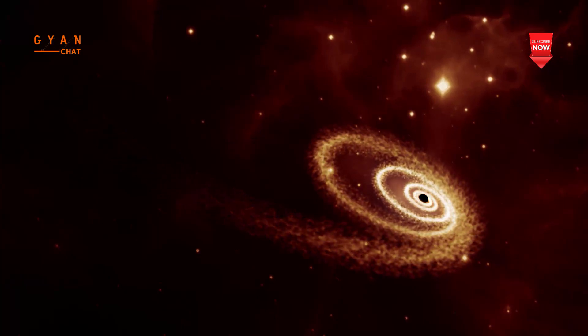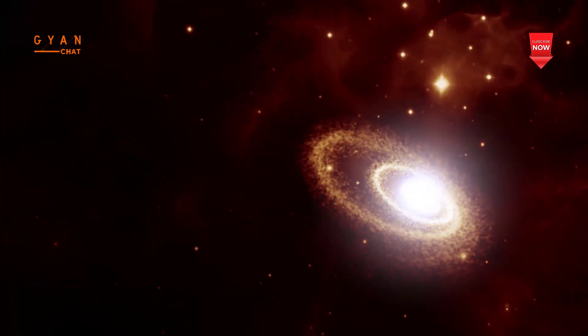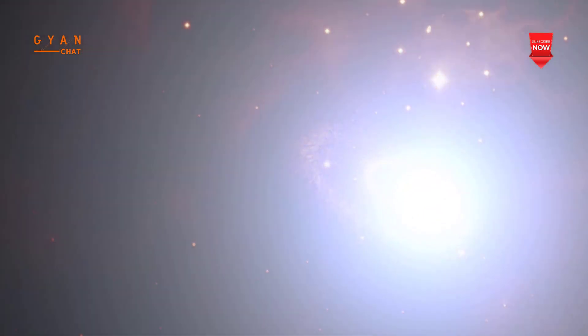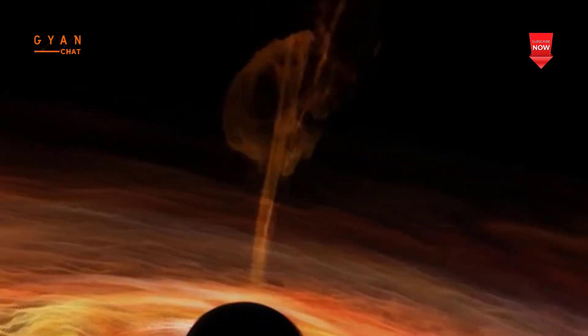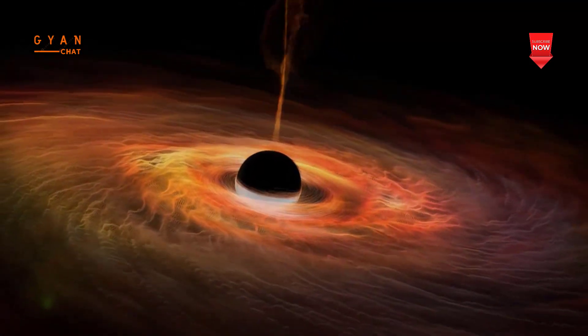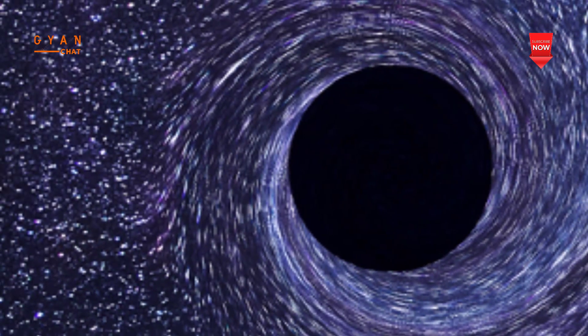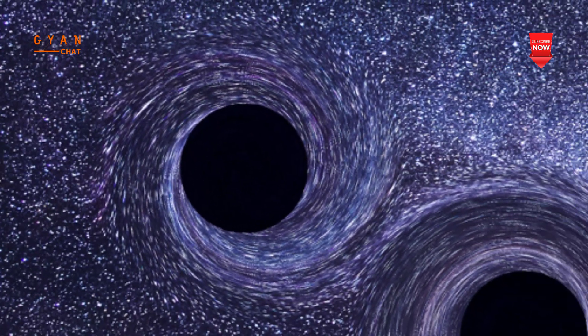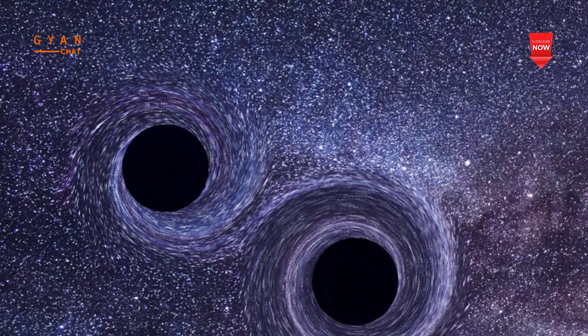The researchers clearly demonstrate that siphoning energy from a spinning black hole is possible, but there's no such thing as a free lunch when it comes to energy exchange, at least not with current technology. The good news is, by the time we're able to get humans close enough to a black hole to build this kind of near-infinite battery backup for space colonies, we'll likely be able to come up with stronger artificial intelligence and more robust physical materials.